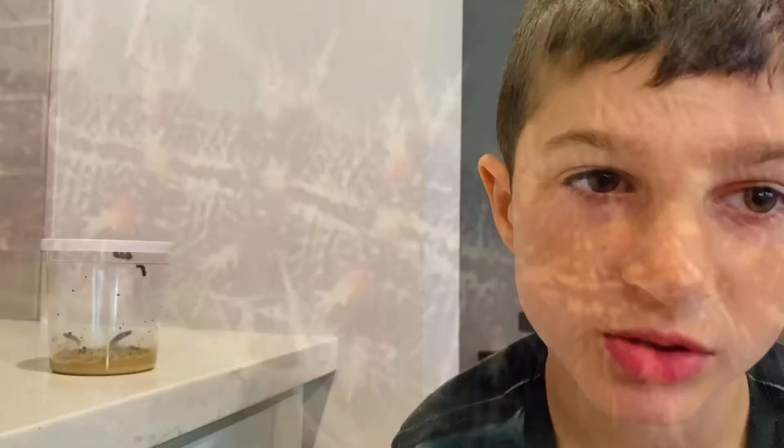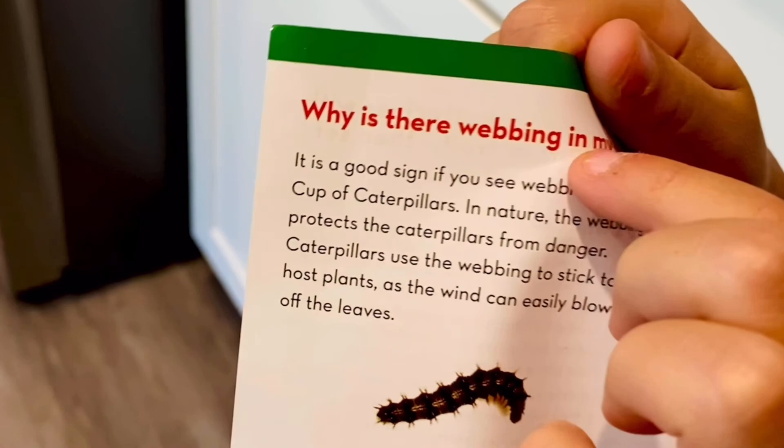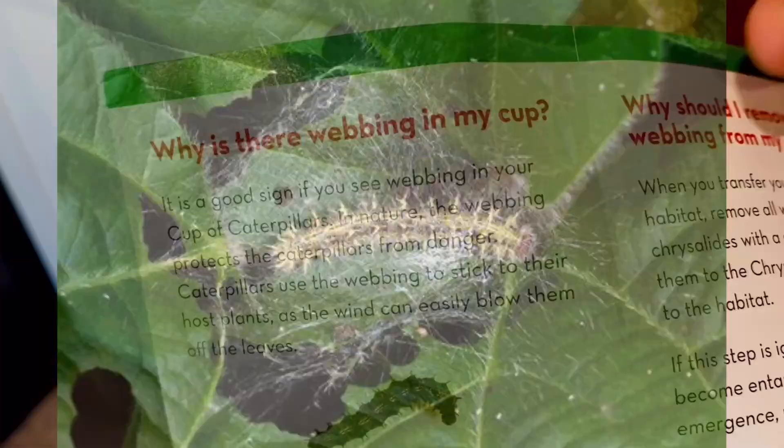Day one, day two, day three — eww, the big one pooped! Day four and they have black and white spikes. Caterpillars grow really big and fuzzy. What is that webbing? Let's go get the pamphlet. It says: if you see webbing in your cup of caterpillars, it's a good sign. In nature, the webbing protects the caterpillars from danger and helps them stick to their host plants so the wind can't blow them off the leaves.